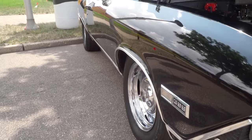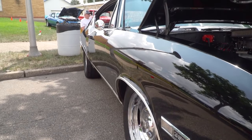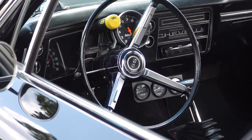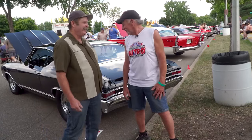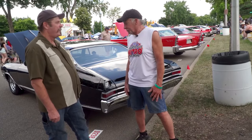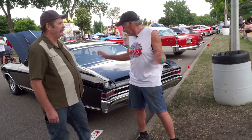Every year you spend a little more money changing something, improving something. I know your brother painted this car like 20-some years ago, and you've put in a whole new interior and the engine compartment looks like new. So you just regularly spend money on the car? Every year — it's a hobby, it's just fun. My brother literally painted this car in his garage in 1994.